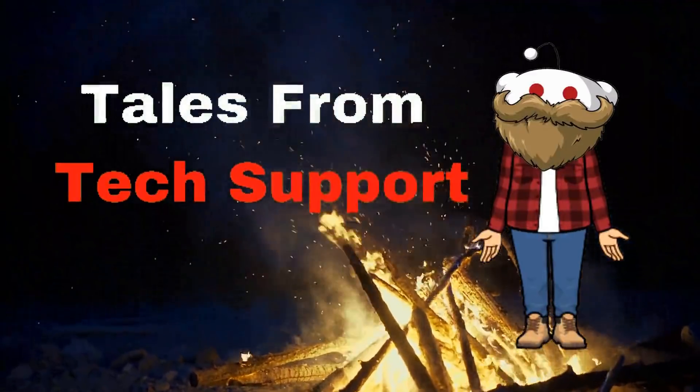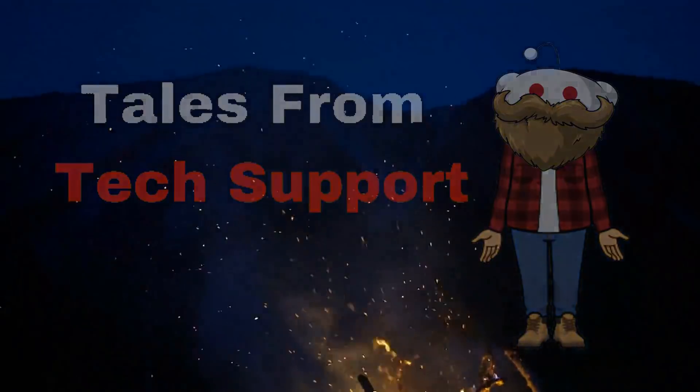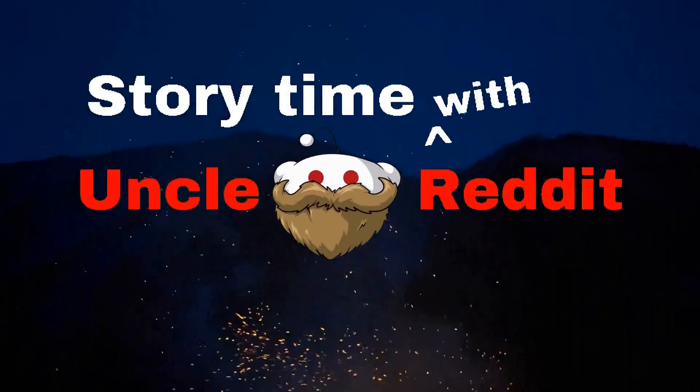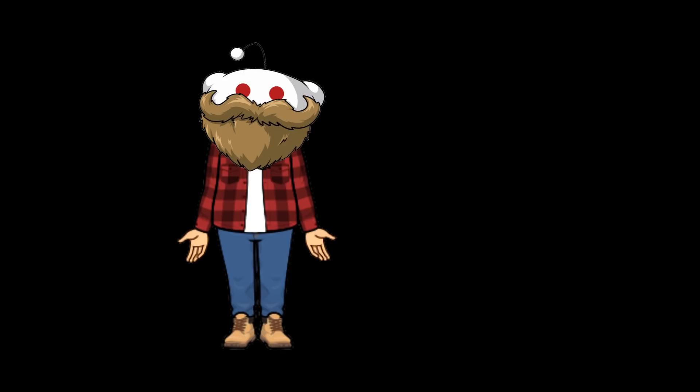Welcome to r/Tales from Tech Support, where we get to have a little chuckle at the technologically disadvantaged — like me. I'm Uncle Reddit, and have I got a story for you. Well, thanks for tuning in, guys.